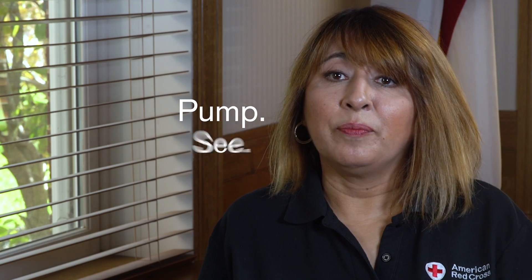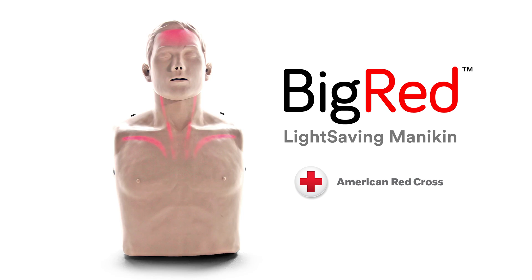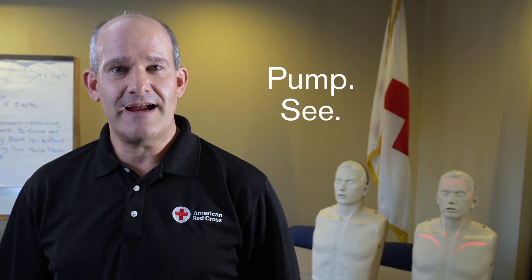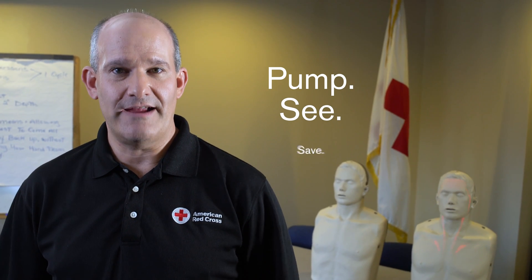Pump, see, save. It's easy. Pump the chest, see the light flow to the head, and save a life.